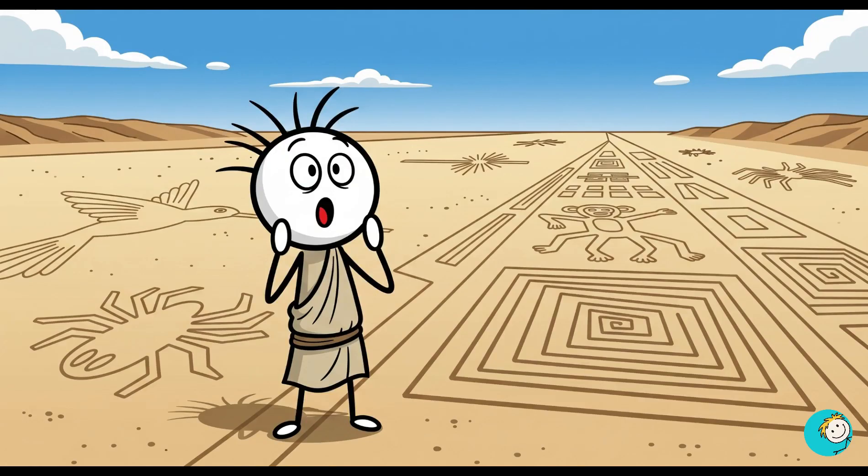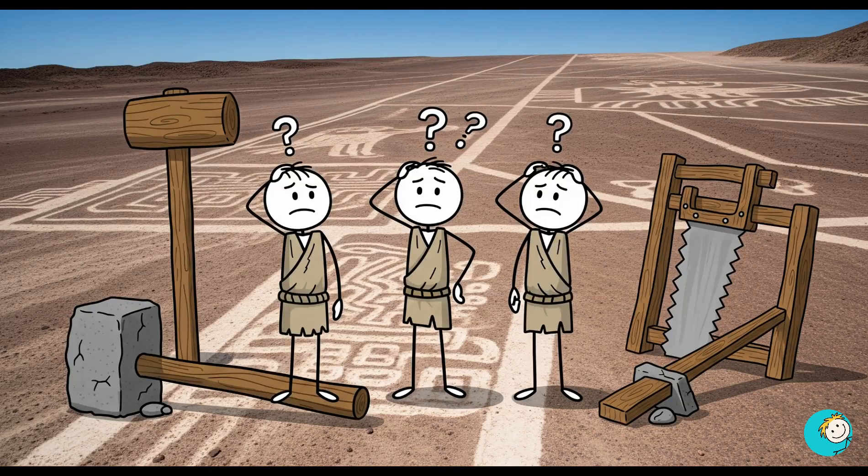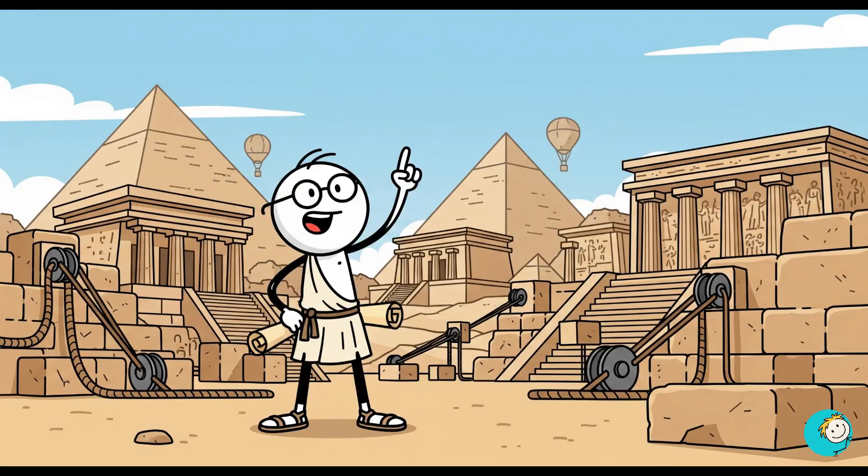Then there's the Nazca Lines in Peru — gigantic designs of animals, plants, and shapes carved into the desert floor, stretching for miles. The kicker: they can only be fully appreciated from the air, yet the people who made them had no planes, no drones, no hot air balloons.